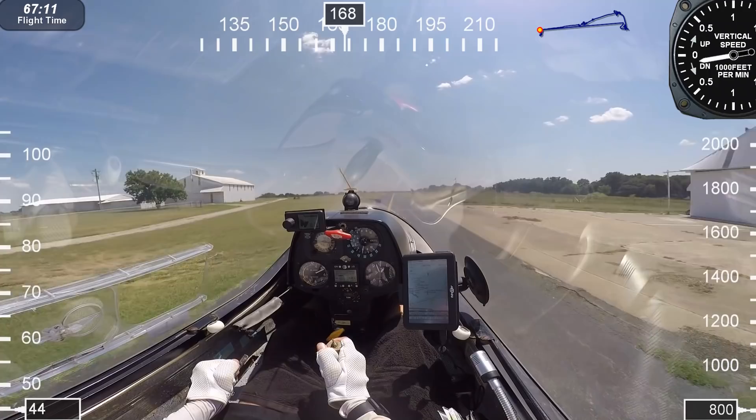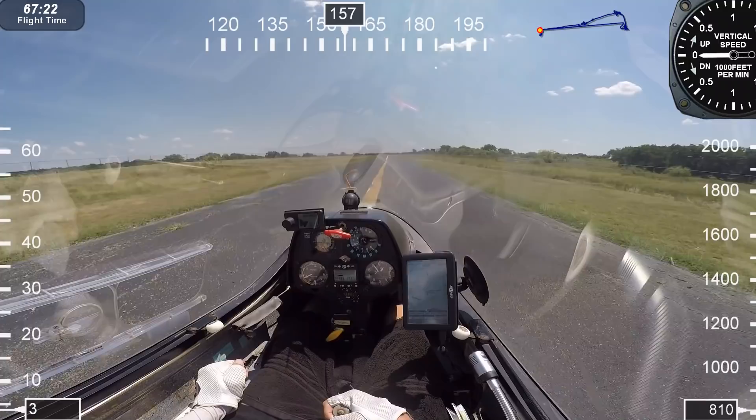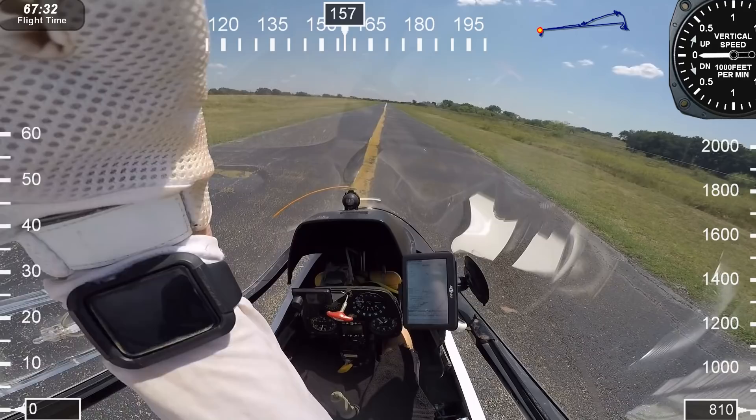Now I'm going to pull full spoilers, slow down, reduce my spoilers to 50%, hold it off the ground as long as I can, touch down, pull full up elevator and heavy braking — and that's all you've got to do. I want to continually fly the aircraft until I get to a full stop.